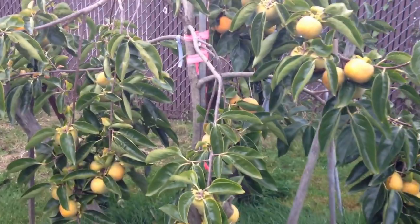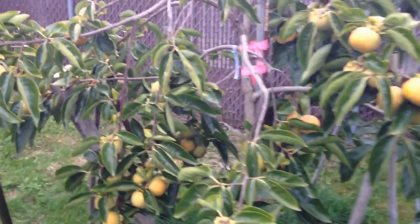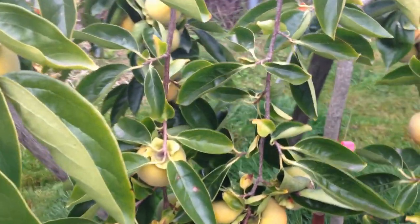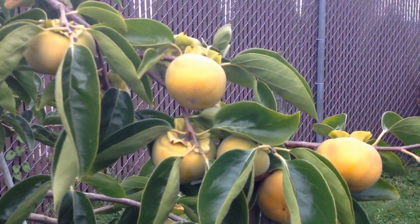One thing about it: the fruit one season will be a really heavy production like this year. Last year we got like six or thirteen — something like that. I'm guessing next year will probably be a slower, not as productive season.